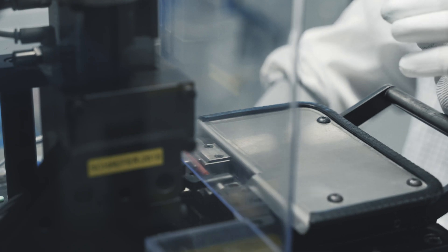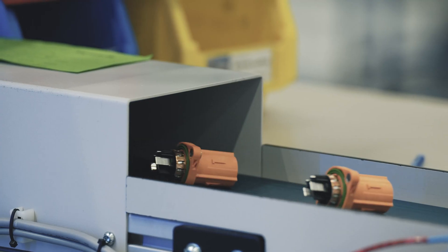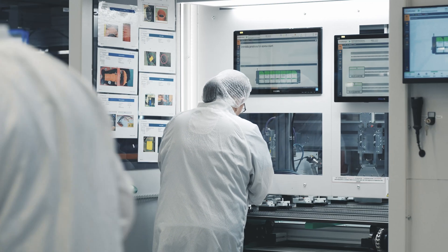Regular audits and particle measurements are carried out to ensure compliance with international cleanliness standards and specific customer requirements. Hirschmann Automotive's operations adhere to cleanliness level 2, ensuring optimal product quality.